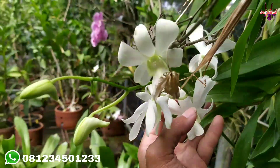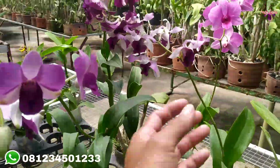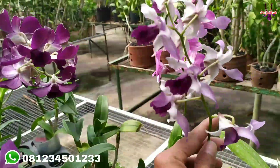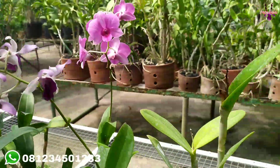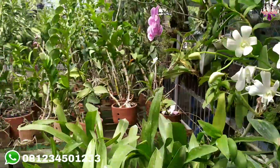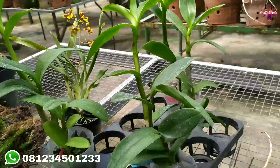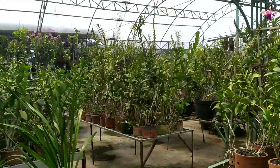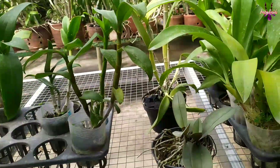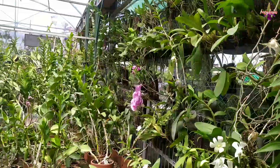Langsung catat admin atau bisa ke lokasi kebun anggrek kami, Jahra Garden Orsid, yang berada di Desa Sananrejo, Kecamatan Turen, Kabupaten Malang, Jawa Timur. Silahkan langsung ke lokasi. Disini banyak sekali anggrek dendrobium, dari bulatan sampai keriting, dari ukuran seedling, remaja, dewasa, sampai ukuran jumbo. Ada juga dendrobium Grammatophyllum juga ada. Kami juga menyediakan Cymbidium, anggrek tanah, ada Aussie Red, ada Jen Ruby, macam-macam anggrek tersedia disini. Bisa langsung ke lokasi atau chat admin di nomor yang ada di video atau di deskripsi.